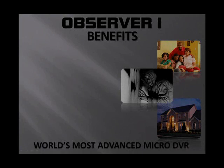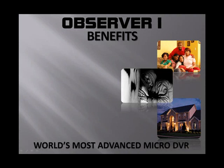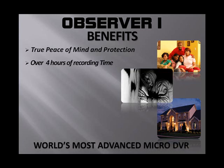Now let's get into the benefits of the Observer One. First and foremost, whenever you purchase a piece of security equipment, you're looking for peace of mind — not just protection, but peace of mind and protection. That's the number one reason people purchase security products. Second, let's talk about four hours of recording time — that's a lot of time at 30-second clips.